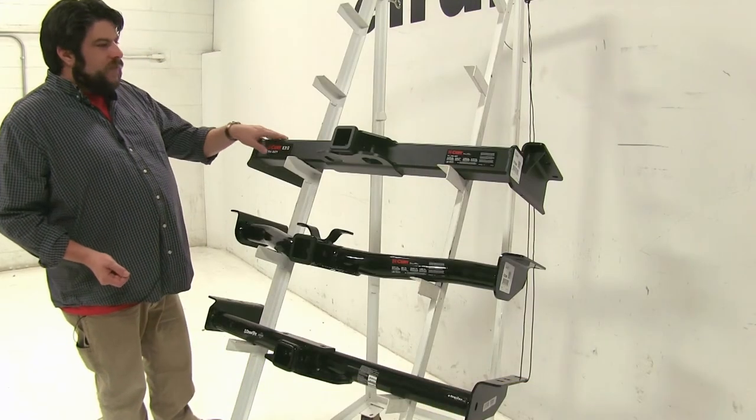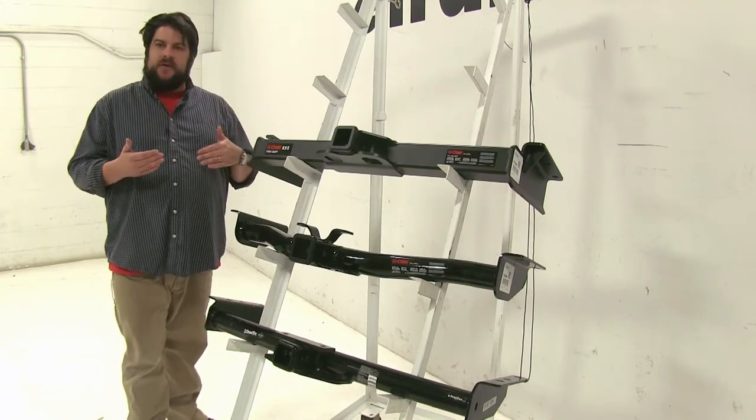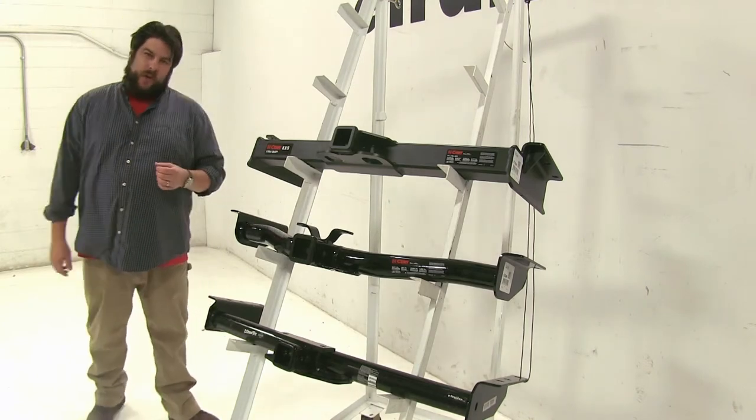Now with our Curt Class V, this is going to be for more of those heavy-duty scenarios such as pulling trailers and things like that, while the two Class III hitches down here are going to be more for your recreational towing.